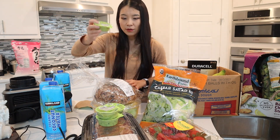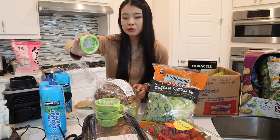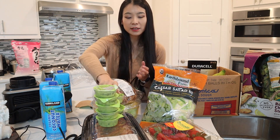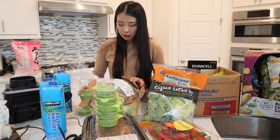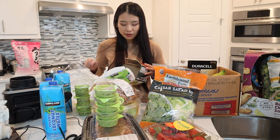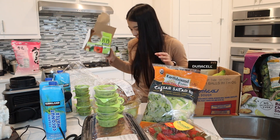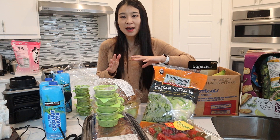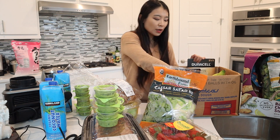This box has a lot of guacamole packets. Because they're individually packaged, you don't have to worry about buying a huge container and not being able to consume it after opening. I've been taking them out of the bulky packaging because once you remove them they actually don't take up much room in the fridge.